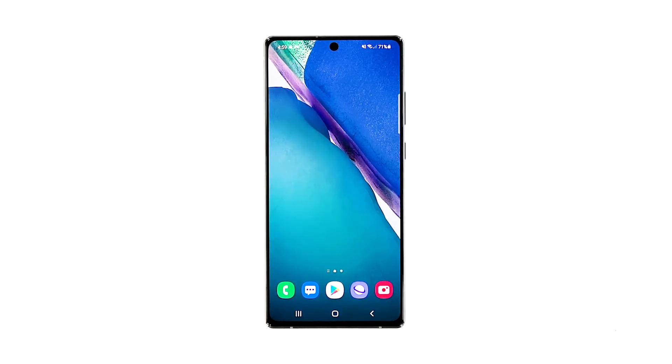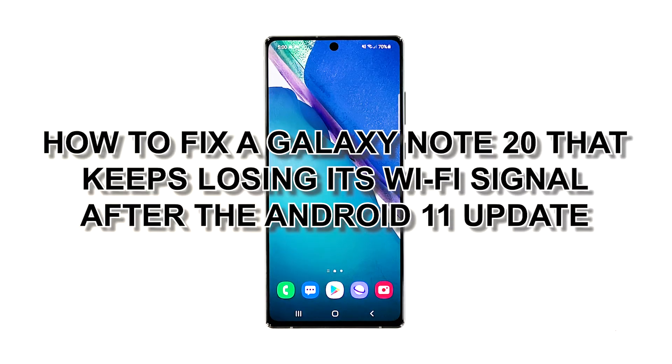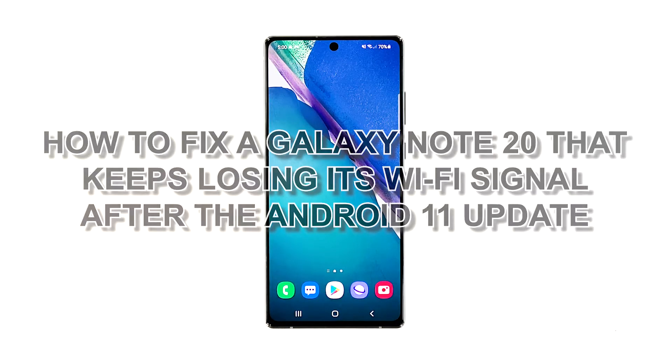Network problems may occur from time to time, but they're often due to minor issues with your router. Some Note20 owners have encountered having their Wi-Fi connection frequently dropping after the Android 11 update. If you're one of them, then try troubleshooting your device. In this video, we will show you how to fix a Galaxy Note20 that keeps losing its Wi-Fi signal after the Android 11 update.